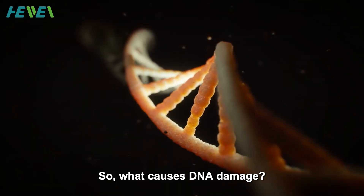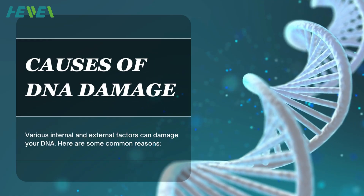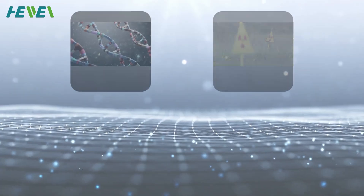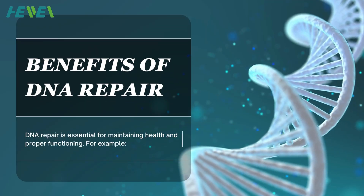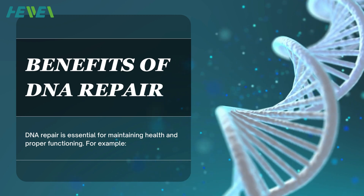So, what causes DNA damage? How can you repair it? Various internal and external factors can damage your DNA. Here are some common reasons: Replication Errors, Radiation, Chemicals, and Viral Infections.